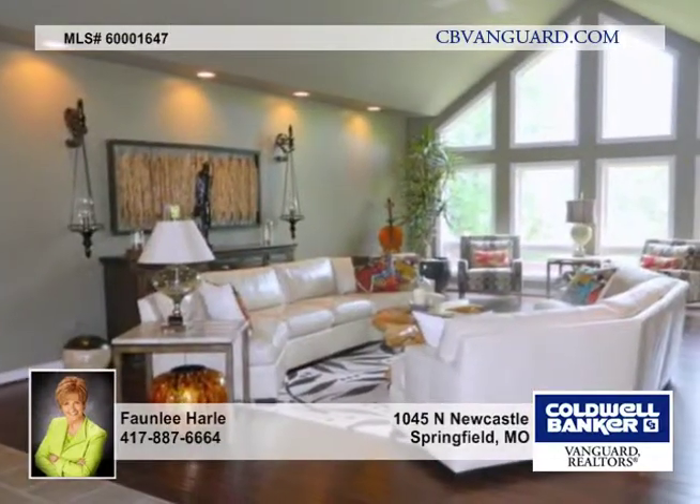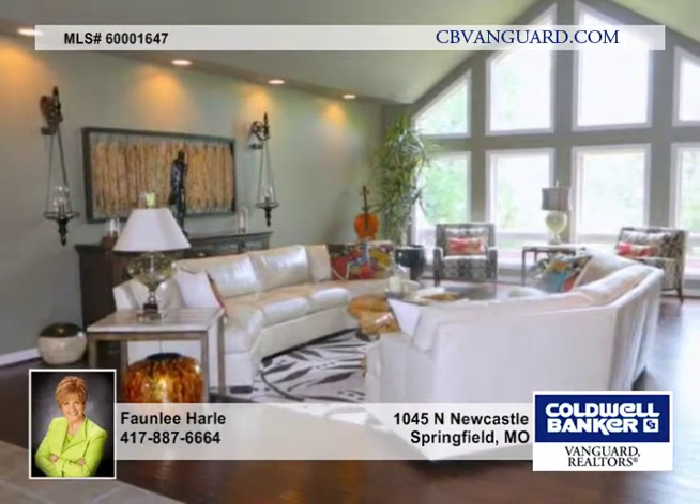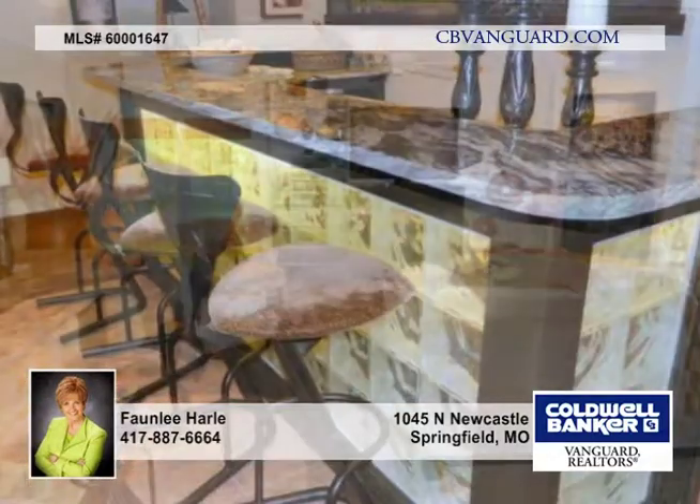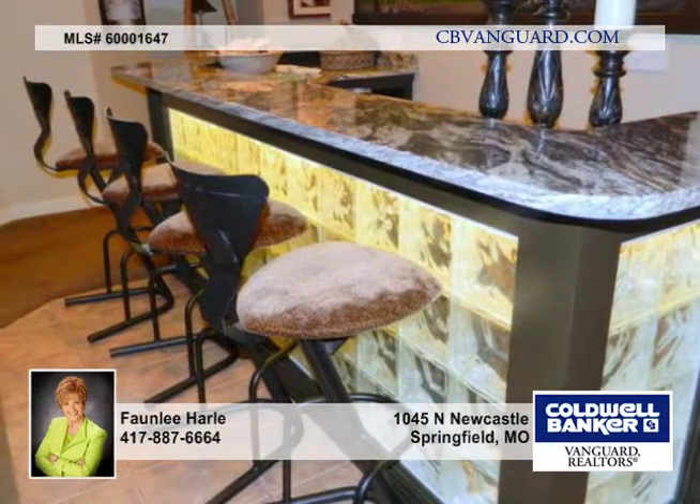The great room includes scraped wood flooring, raised ceilings and a wall of windows. It looks out over a private backyard. The formal dining room, kitchen and great room are open to each other and include many built-ins.